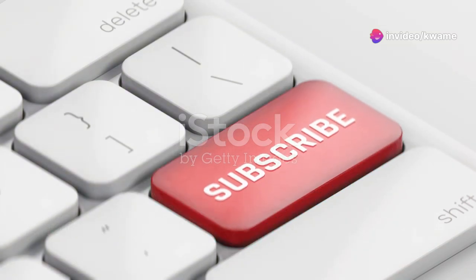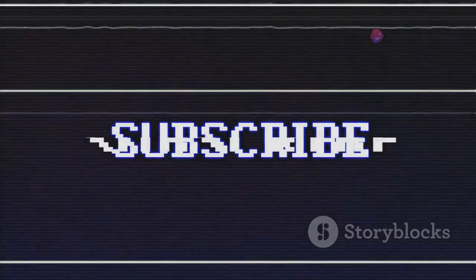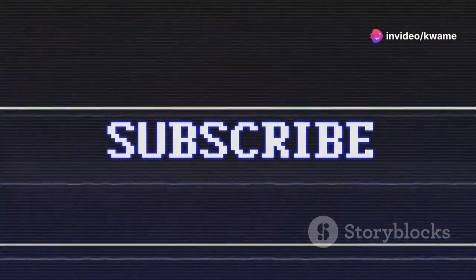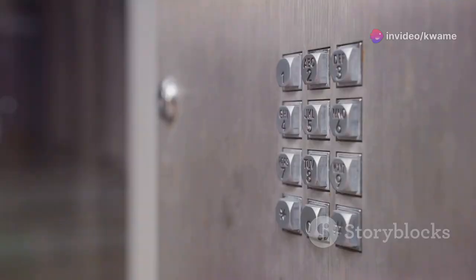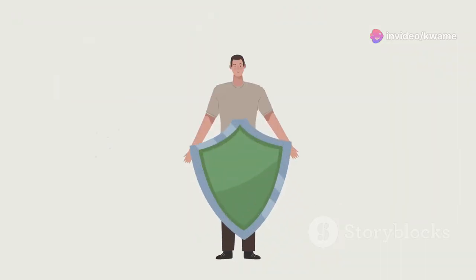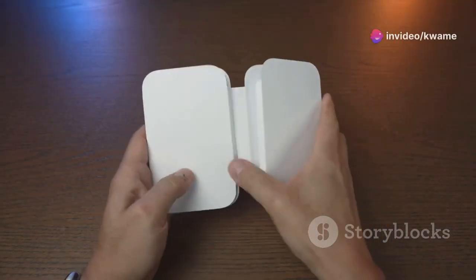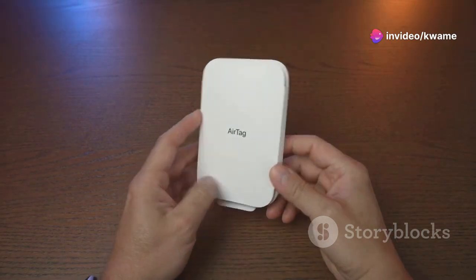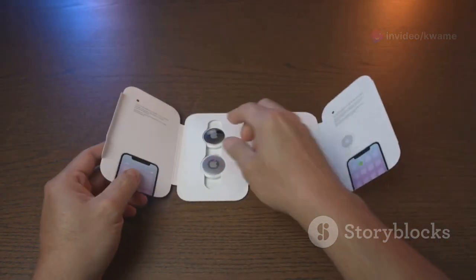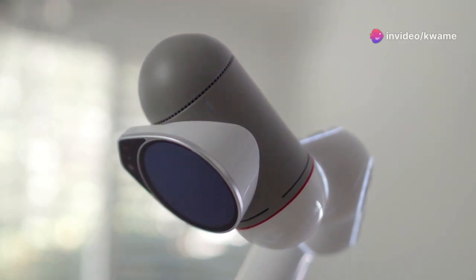Let's address the elephant in the room: the subscription model. Like many smart home devices, the Ring Video Doorbell 4 comes with a subscription service that unlocks its full potential. Without a subscription, you can still access live view, two-way audio, and motion-activated notifications. However, if you want to record and store videos, you'll need to sign up for a Ring Protect plan. Plans start at $3 per month or $30 per year for a single device, offering 60 days of video history and advanced motion detection. The fee supports cloud storage, ongoing product development, and customer support.